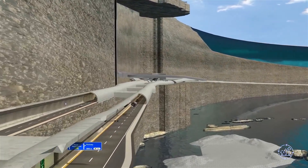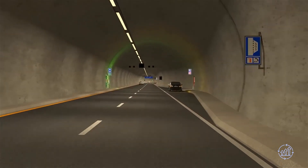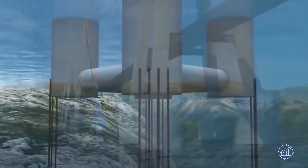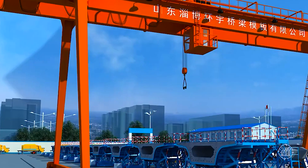The Coastal Highway Route E39 and its formidable fjords represent an extraordinary engineering endeavor and a testament to human ingenuity in conquering challenging terrains to enhance connectivity and transport efficiency along Norway's stunning coastline.